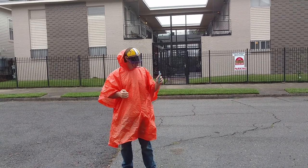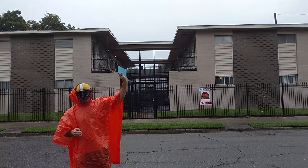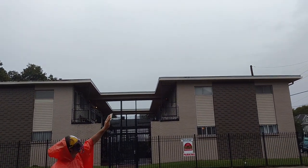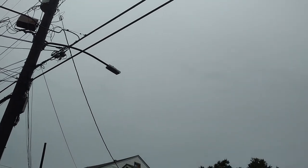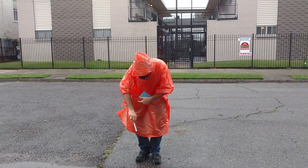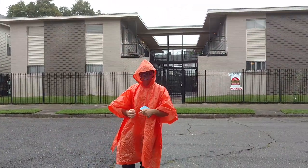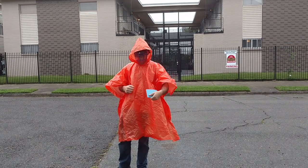I wanted to take a look around real quick and show you that right now there's a slight drizzle, and you can kind of see in spots sometimes the sun starts to come out. We're being advised not to look directly at it though, so just be aware of that. Right now the water piling up here is at about still a little less than half an inch, so we'll keep an eye on that as well.